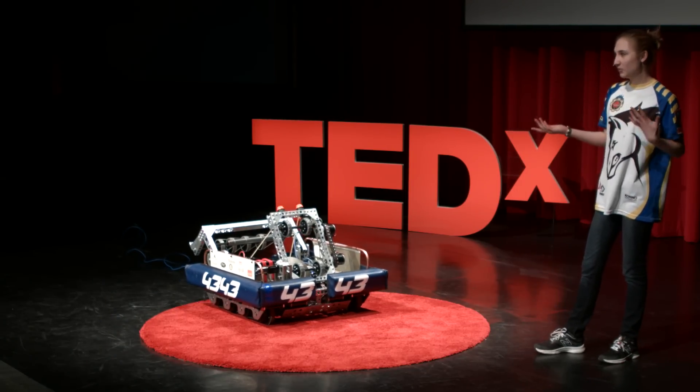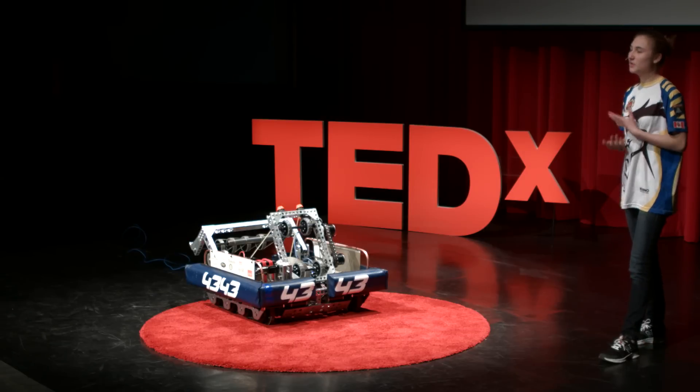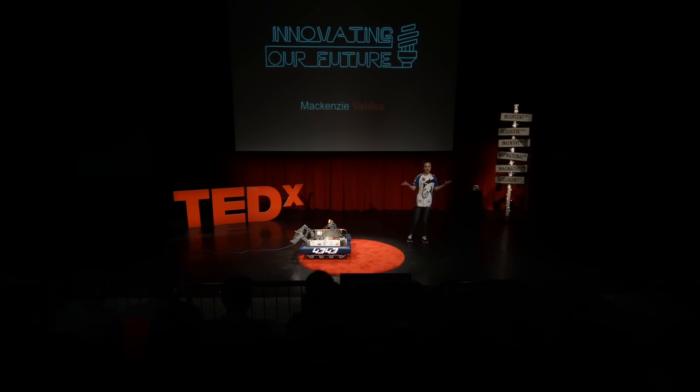We're a very lucky team. As some of you might know, we have the machine shop at our school, where we have our CNCs, our mill, and our lathe. And then for designing, we have programs on the computer — we use Creo.